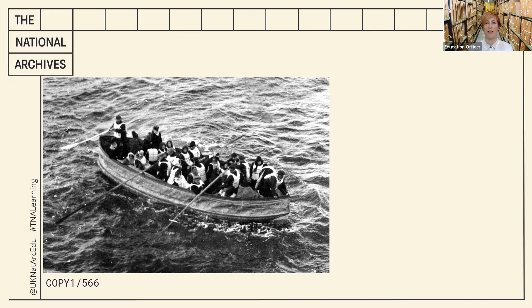We wondered where this photograph had been taken from. Well, it was in fact taken from aboard a ship called the Carpathia, in the early morning of April the 15th, 1912.